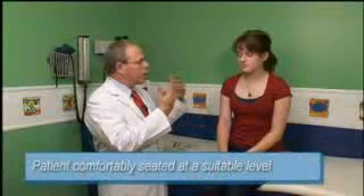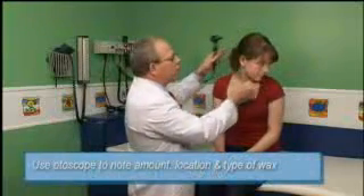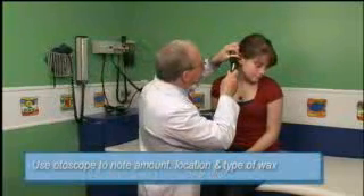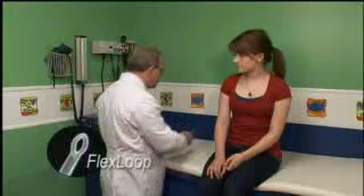Position the patient comfortably, either in a chair or on a table, so they're at the right height for you to see into their ear canal. Use an otoscope first to examine the ear canal, identify the type and position of wax in your way, then select the appropriate tip. In this case, I'm going to choose the FlexLoop Lighted Curette — a good, flexible, general-purpose tip. To assemble the Lighted Ear Curette, insert the curette tip into the light handle, give it a simple twist until it locks into place, take the magnification lens, and snap it onto the light handle. You're ready to go.